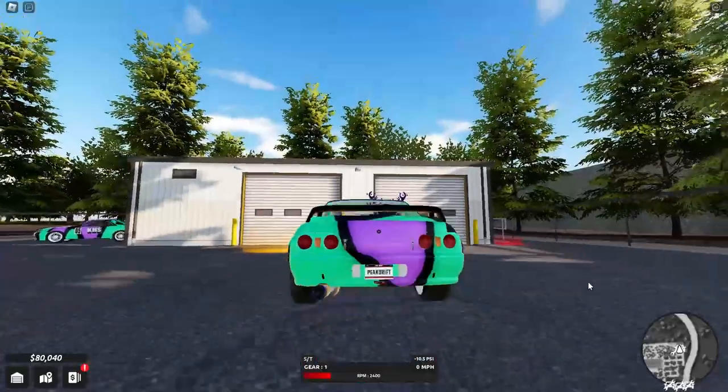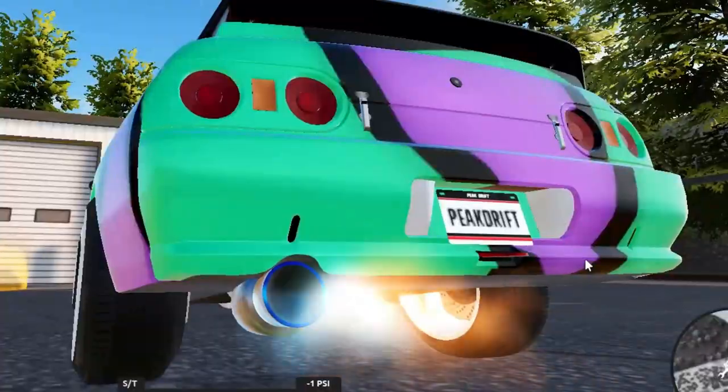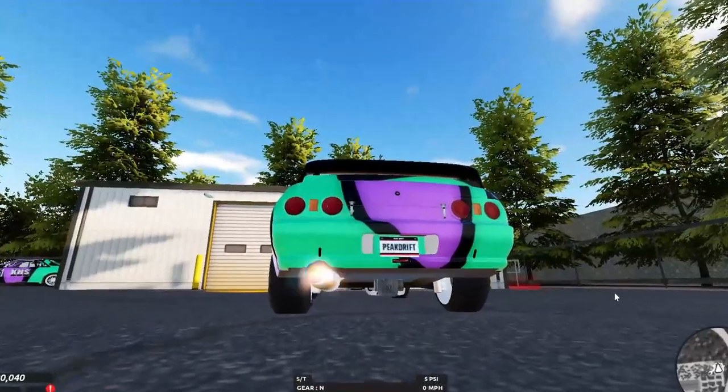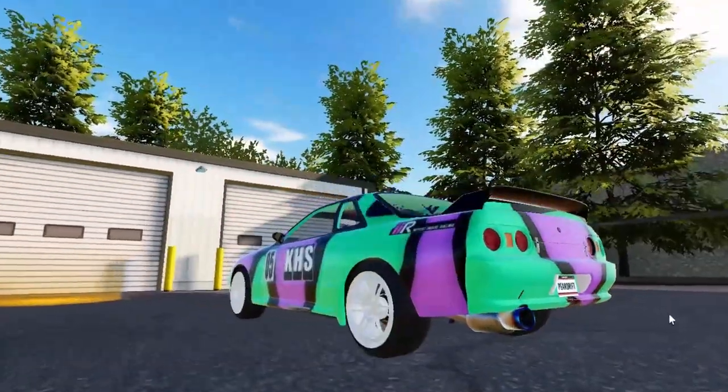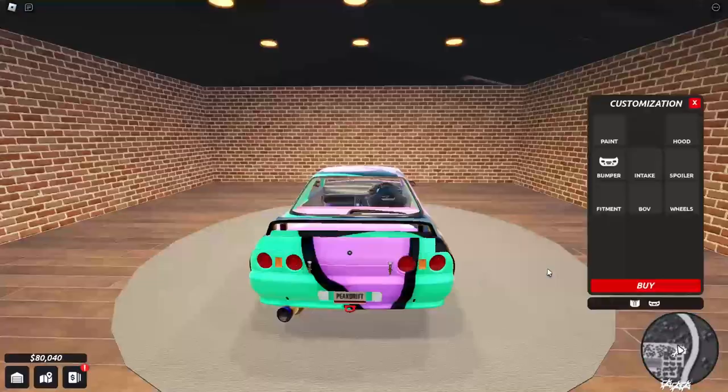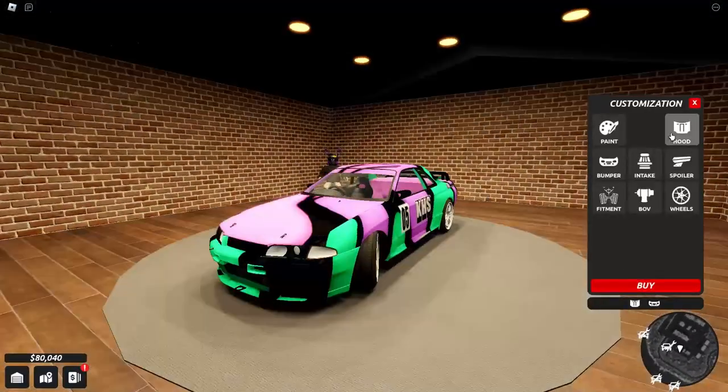Let's buy this — it looks so cool. It should have backfire, it should have flames. Oh my god, yes it does! The sound is really nice.